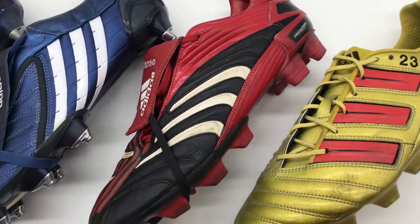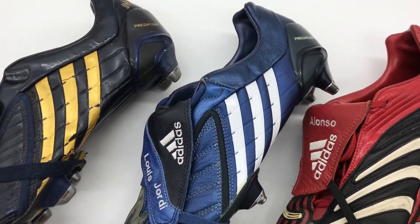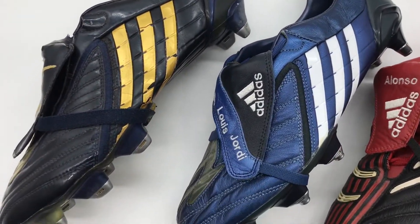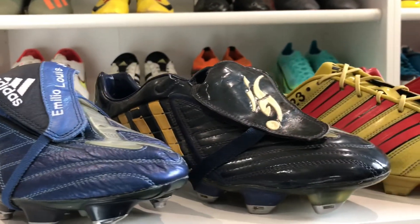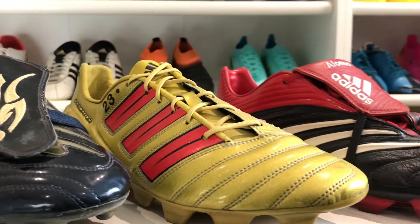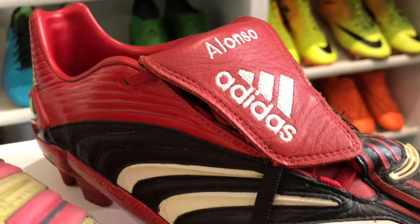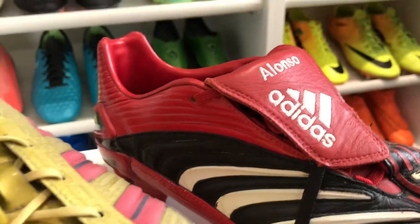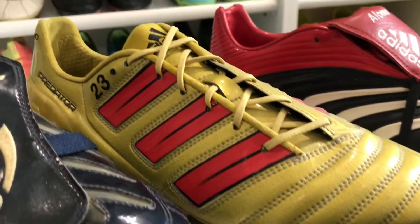Welcome back to the BC Boots UK YouTube channel. In today's video we have got four very special pairs of custom match-worn Adidas Predators from some of the very best midfielders of the modern era. We're going to be taking a look at the modifications they've made to their pairs over the standard ones, and then seeing if we can compare and spot any similarities between the four pairs.